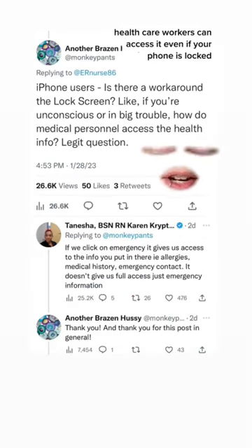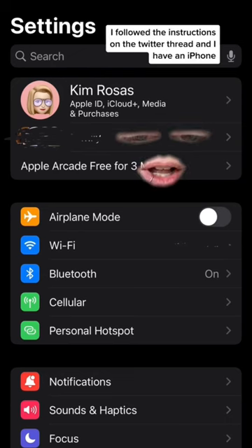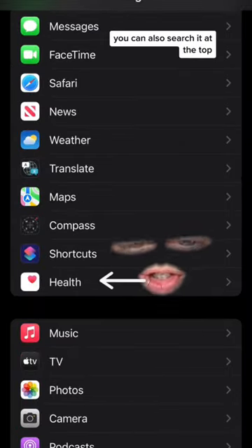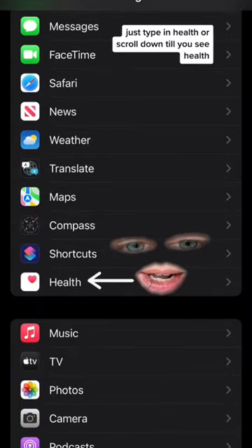Healthcare workers can access it even if your phone is locked. I followed the instructions on the Twitter thread and I have an iPhone, so here's what I did. Go to your settings, go to health. You can also search it at the top — just type in health or scroll down until you see health.